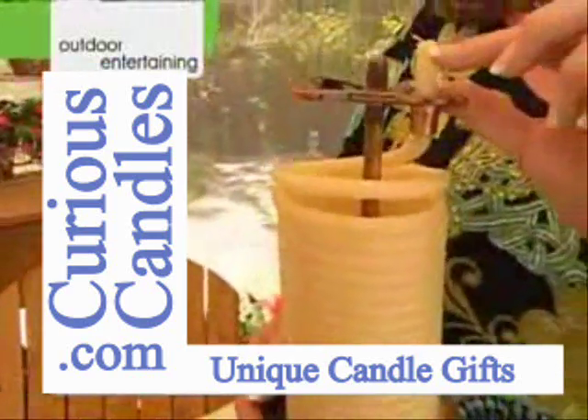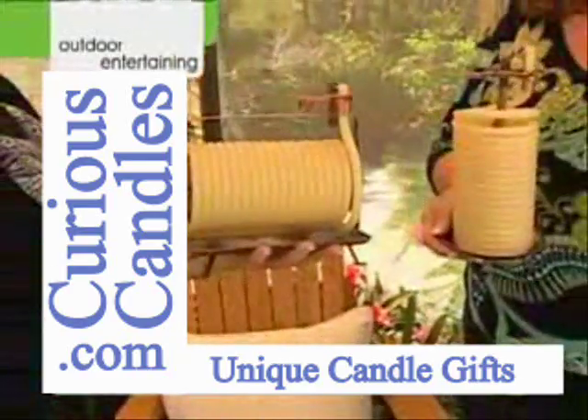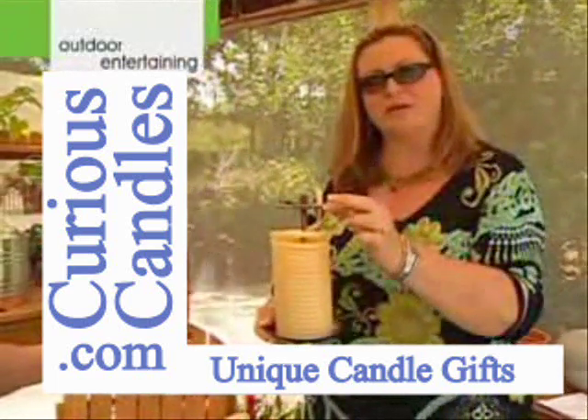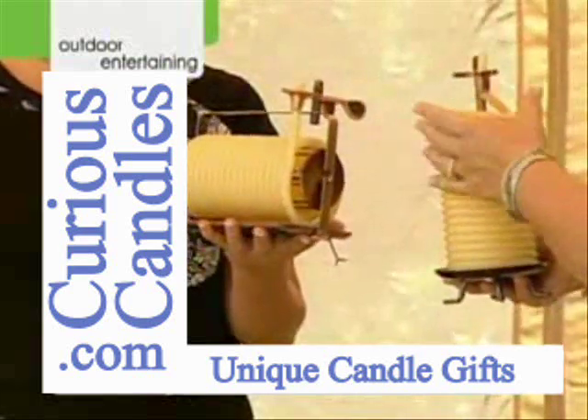How many times do we leave the room — you forget, the phone call, whatever — and you come back and you've left the candle burning? When the candle burns down to this little metal clip, it self-extinguishes. So it's got a safety feature to it as well. That is so clever.